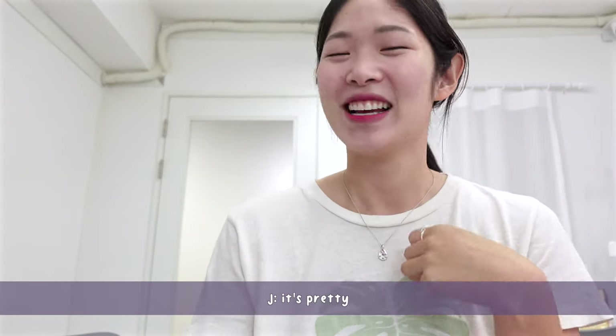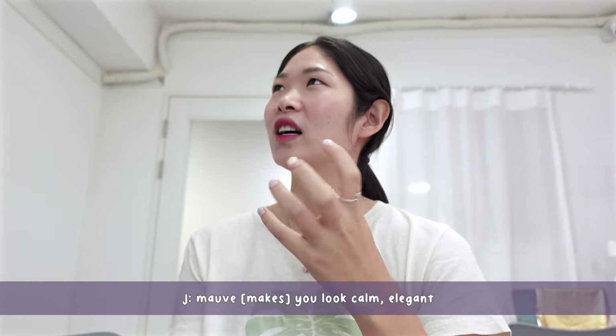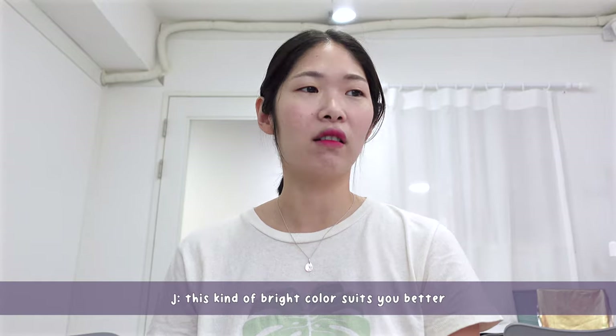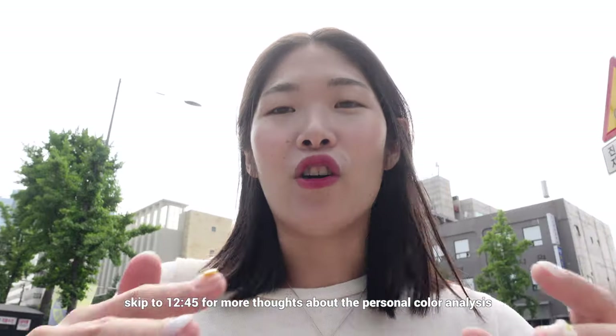I'm so used to mauve and berry-mauve — you look calm with muted color, but this kind of bright color suits me better. I did not realize how much slight changes in the tones of colors can change how your skin looks. I asked whether being more tan changes your season, and she said no — it's your undertone that matters. The only thing that changes when you get tanner is your foundation color.